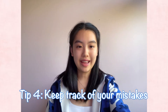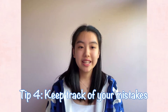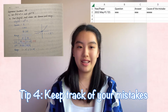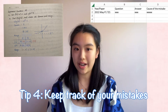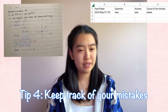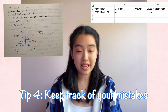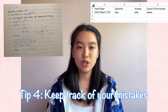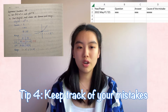Tip number four: have a mistakes book and start this early. Each time you get a question wrong, after looking at the answer and knowing how to do it, keep a record of it either on an Excel spreadsheet or an exercise book. Excel is good because you can organize questions into topic areas and calculate the number of wrong questions in each area to find your weakest topic. I recommend writing out the entire question and redoing it in the book. Most importantly, after doing the question again, write down in red pen why you initially got it wrong and what you need to do to avoid making the same mistake.